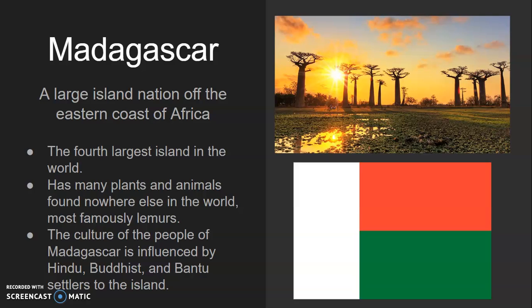Our final location for this video is Madagascar. Madagascar is a large island nation off the coast of Africa — it's the fourth largest island in the world. Many of the plants and animals that live here are found nowhere else in the world, most famously the lemurs. It's estimated that about 80% of the creatures, plants and animals that live on the island are found nowhere else.